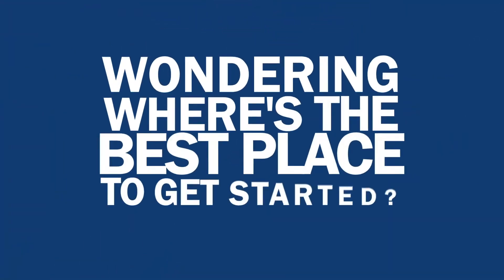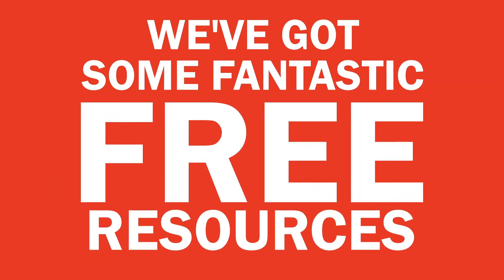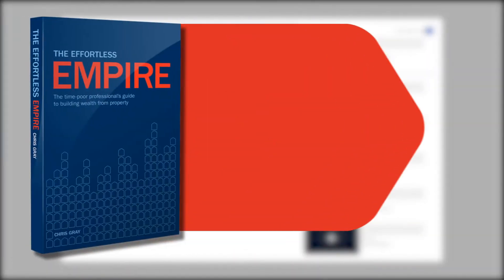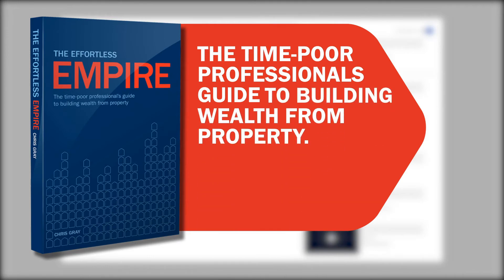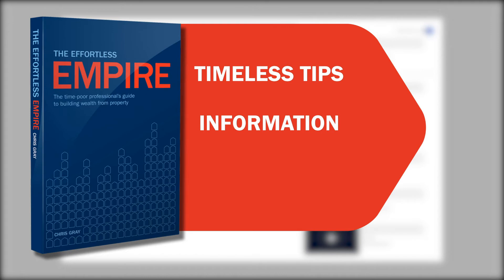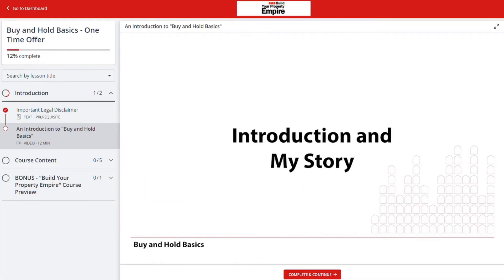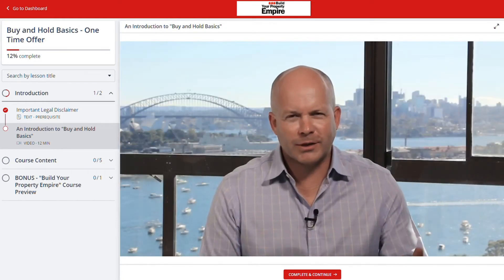If this is your first time here and you're wondering where's the best place to get started, we've got some fantastic free resources. In the description below you'll find a link to download a free copy of my book, 'The Effortless Empire: The Time-Poor Professional's Guide to Building Wealth from Property' — jam-packed with timeless tips, information, and skills to help you build your own property empire. As an added bonus, anyone who requests a copy will also get a one-time offer to access my online video course, 'Buy and Hold Basics'.